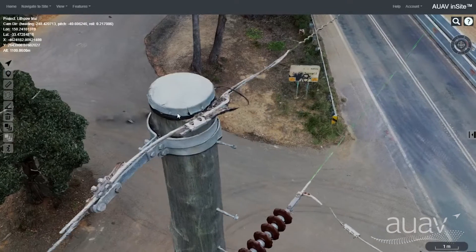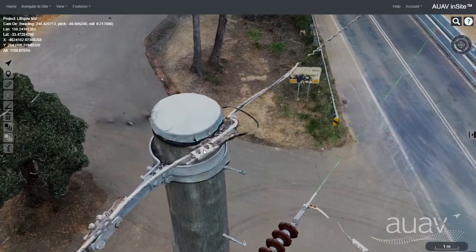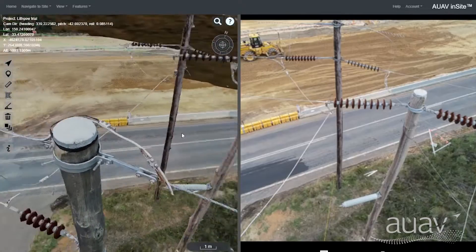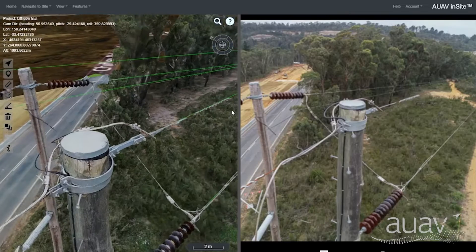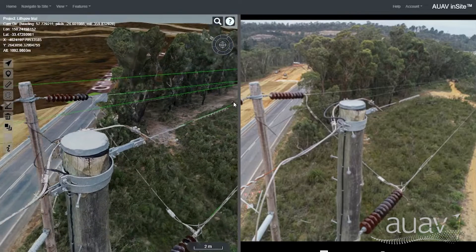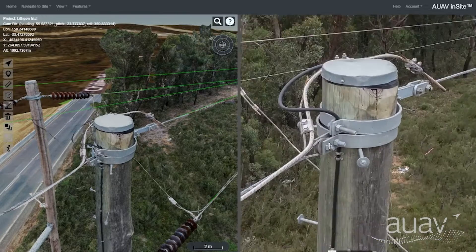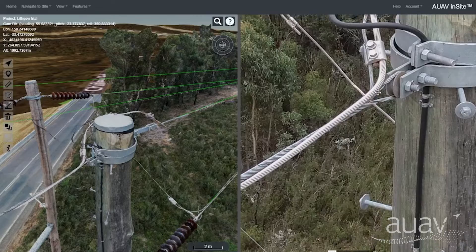The 3D models that AUAV produces are often of sufficient quality for visual inspection, though in the case of very fine details and surface quality assessment it can be beneficial to refer back to the original photography. With Insight you can quickly bring up the linked photo view, which will update as you look around the 3D model to show you the nearest matching photo — no need to search through a folder containing thousands of images looking for the one that you need.